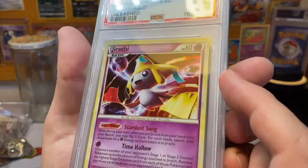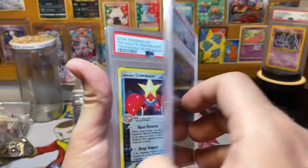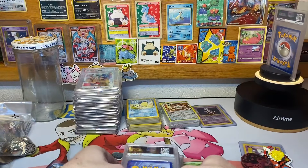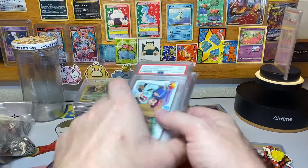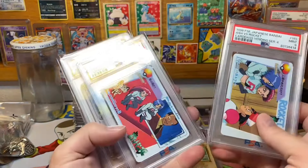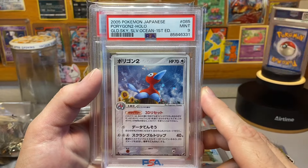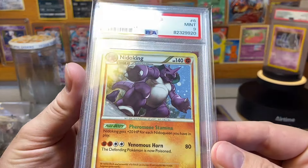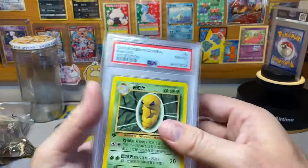Jirachi holo — you can barely see the holo but it's there — Hitmontop holo, Crawdaunt from Team Magma vs. Team Aqua. Then we got a few card-vending cards: this lovely Porygon 2, a Nidoking — also got a holo there but you can't really see it that well until it's put in the right light.